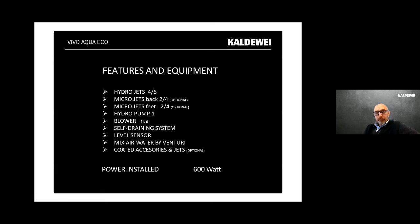To summarize Vivo Aqua Eco: four or six side jets, with an optional two or four jets on the back and two or four on the feet. One hydro pump, no blower — air is mixed with water via the Venturi system. Self-draining system with a level sensor that prevents operation when there's no water. Jets and accessories can be coated in color instead of standard chrome. Power: 600 watts.